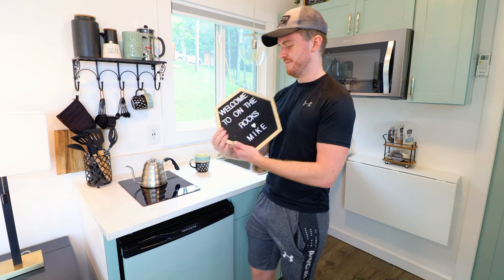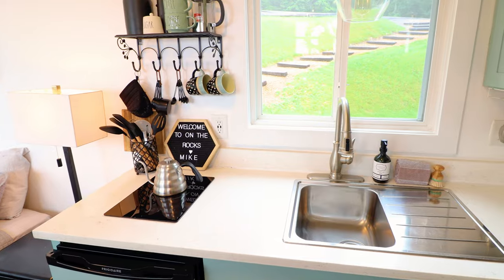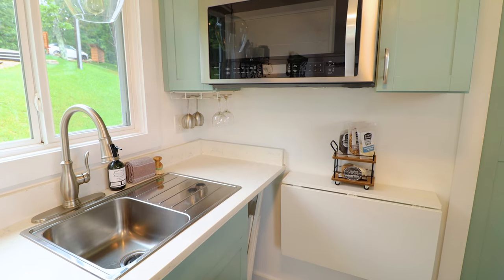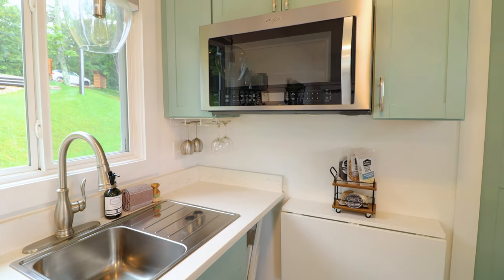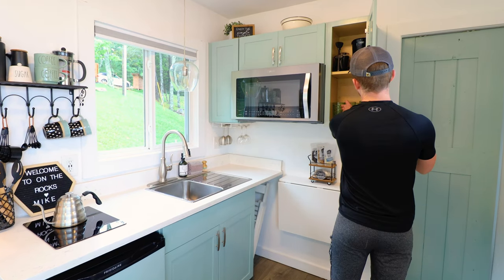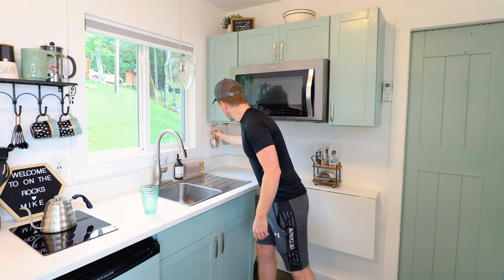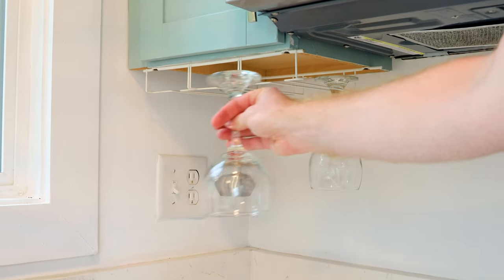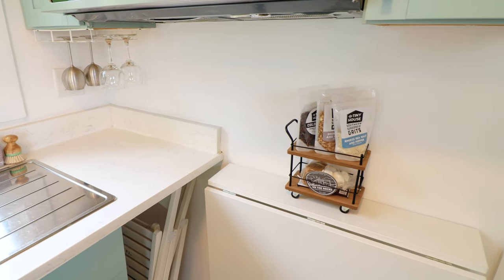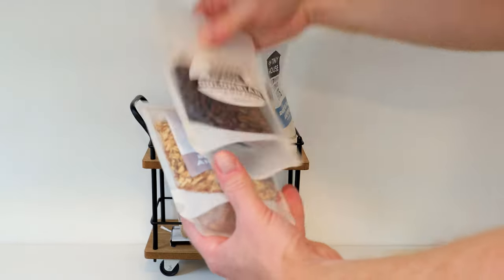There's even a personalized sign — you guys know I love these things. Looking more to the right, you can see your simple sink. I was really impressed with this entire wall and how they utilized every square inch of space, which you definitely have to do in a tiny home like this. There is a big microwave, and then next to it even more cabinet space with some additional mugs and glasses. They even managed to squeeze in your wine glasses hanging from a rack in the far corner. Next up, there are a couple of free goodies from the host. They include some oats, some coffee beans, and some grits.